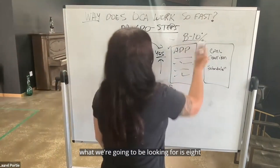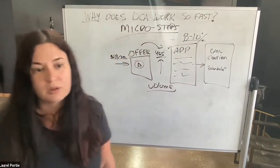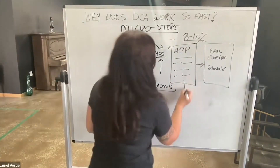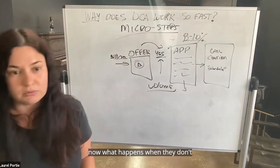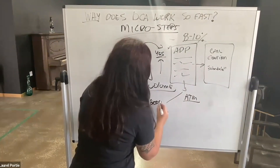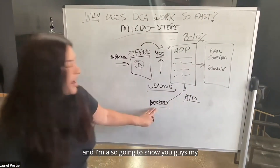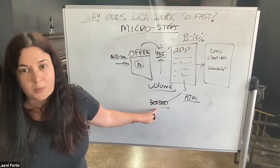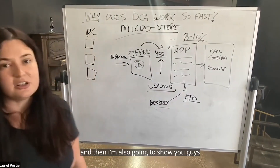Now what we're going to be looking for is 8 to 10 people who are going to fill out that application. Now what happens when they don't? I'm going to teach you guys something we call the ATM strategy. And I'm also going to show you guys my highly converting weekly content strategy with boosted posts, and also how to do power content.